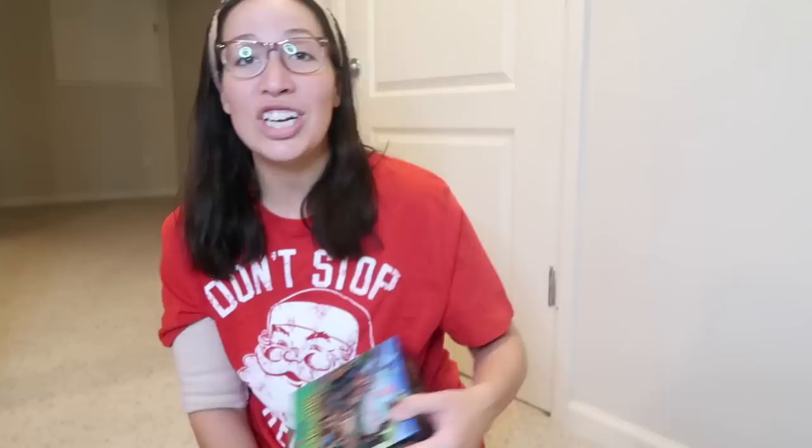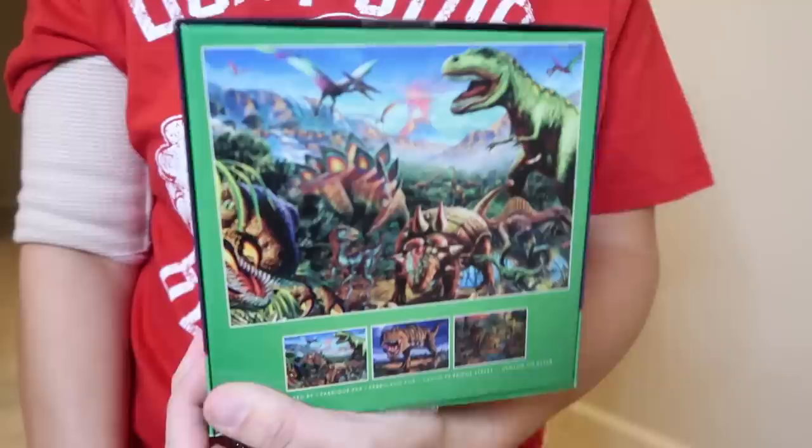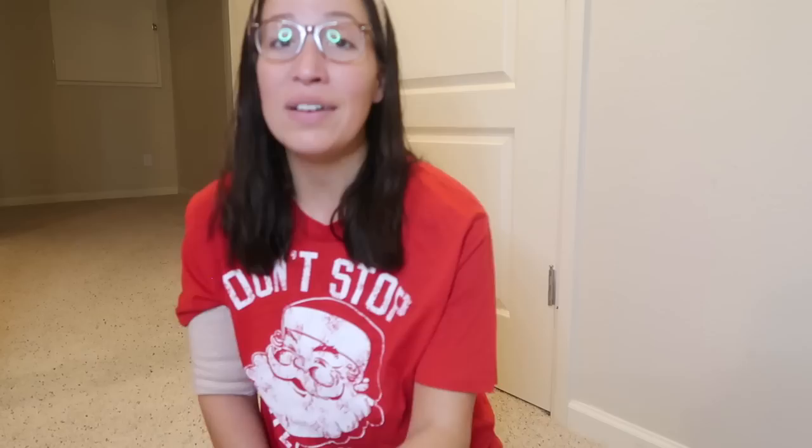He'll actually end up with two Tech Decks this month - one in his stocking and maybe one from the elves as a little extra surprise. Jensen loves puzzles, which are also very good for him in his occupational therapy for ADHD and sensory processing - it's a great regulating activity. I picked up this one for three dollars on Black Friday at Target. It's a 100-piece puzzle that glows in the dark when finished - the outline of all the dinosaurs will glow.